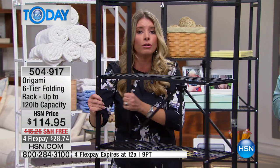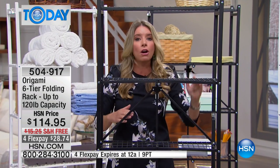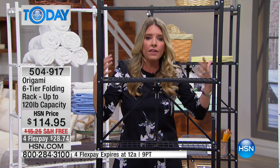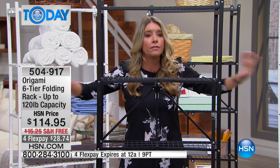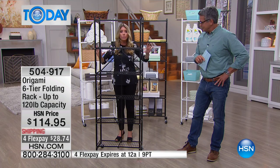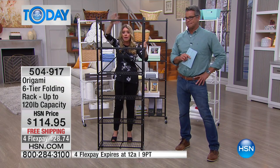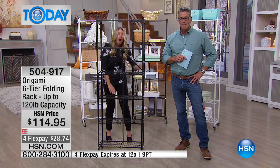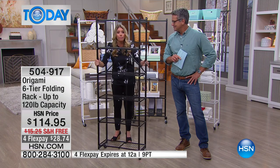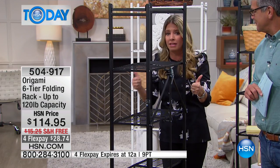It's two feet long, so two feet by two feet — there are 12 linear feet of storage space. If you had a 12-foot table, that's the only way to get that kind of storage, but the only way to really save space is to go up. So you've got 20, 40, 60, 80, 120 pounds worth of weight capacity on this super sleek, thin design.